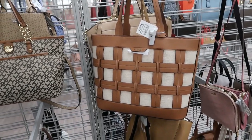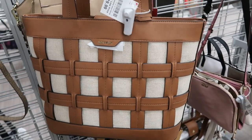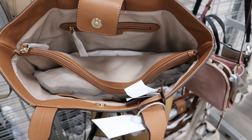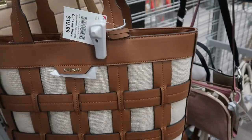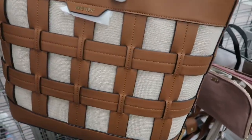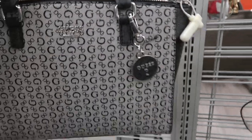Hey guys, welcome back to my channel. Today we're in Burlington just checking out what's new. I'm seeing this tote from Nine West - that's what the inside looks like, it's $19.99. There's some canvas and then faux leather. Here's a bag from Guess, just top handles, and it's $39.99.